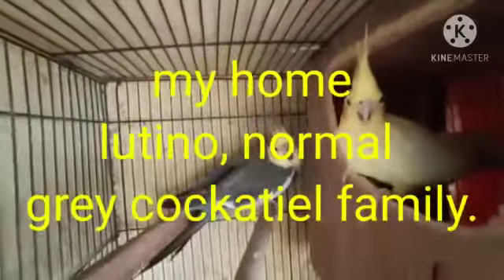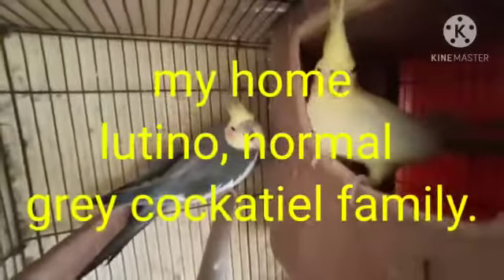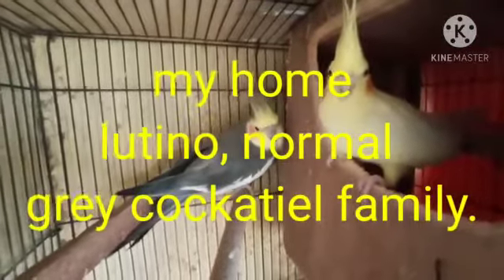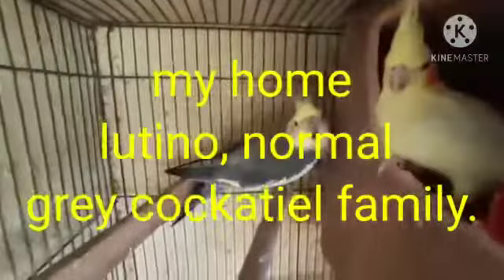Hi friends, how are you? Today's video is about Cockatiel — my home Lutino Normal Gray Cockatiel family. See the video and don't skip it.